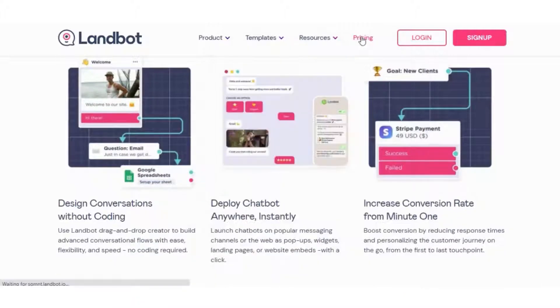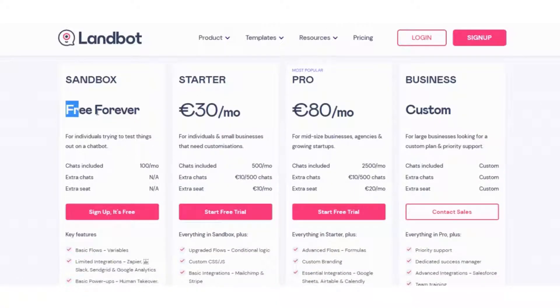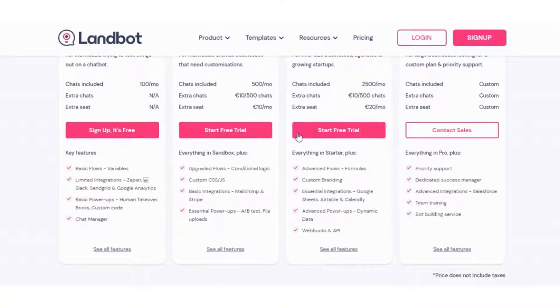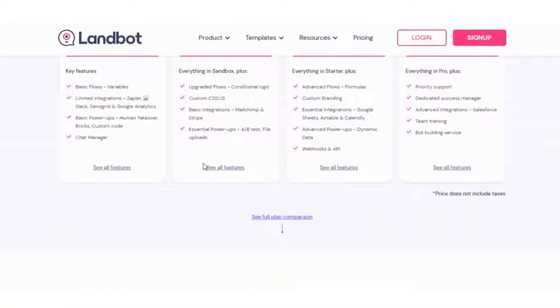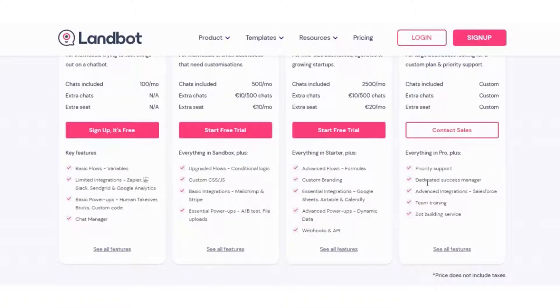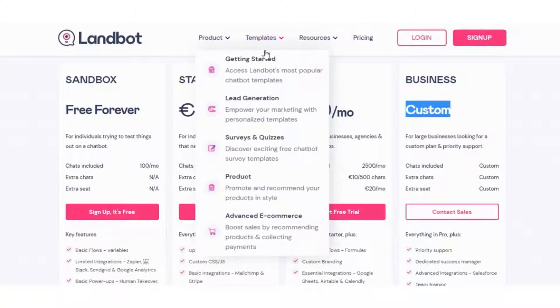LandBot pricing starts from 30 euros a month. It has a free trial and a free version. The product is available on free, monthly and annual subscriptions with access to features as per selected business plans. Pricing: Sandbox — free plan; Starter — 30 euros per month or 252 euros per year; Professional — 100 euros per month or 840 euros per year; Business — 500 euros per month or 4,200 euros per year.